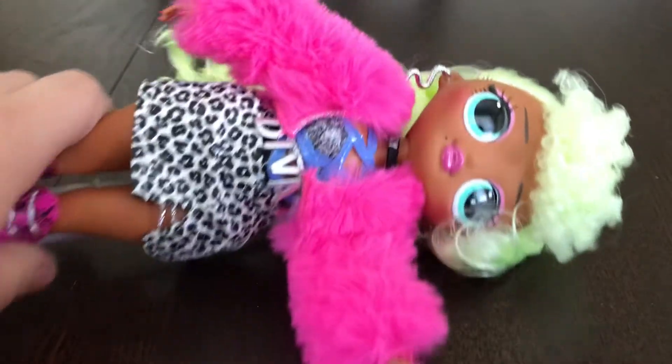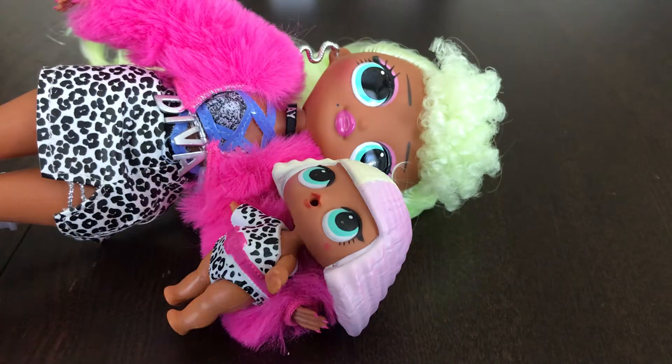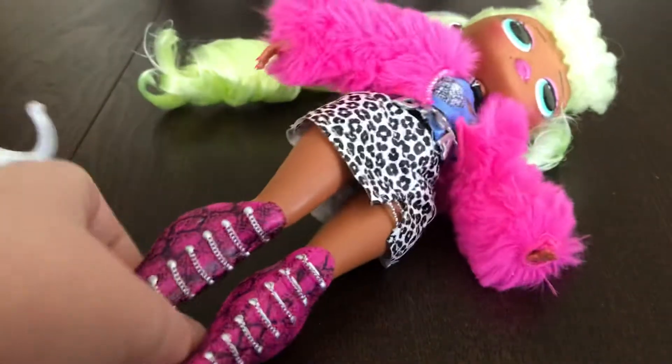Here's where I'm from. This is my first Series 1. This is her little sister. You can tell, she's Lady Diva. I really love her hair, and just her super long high heels.